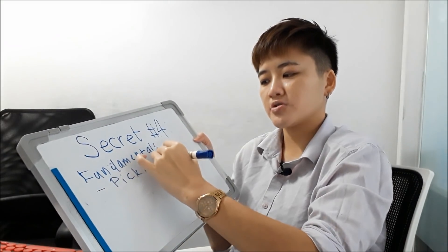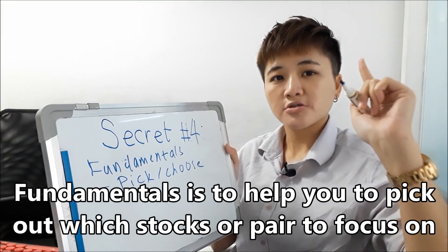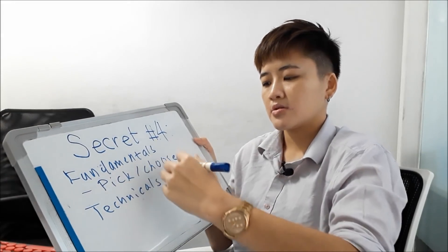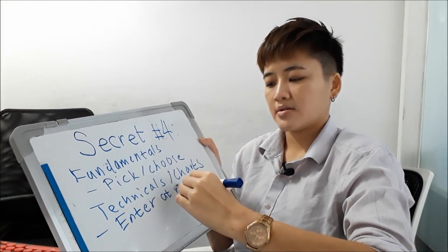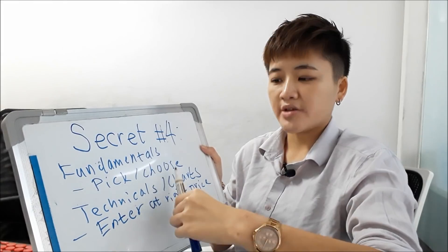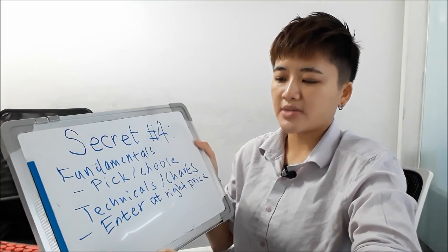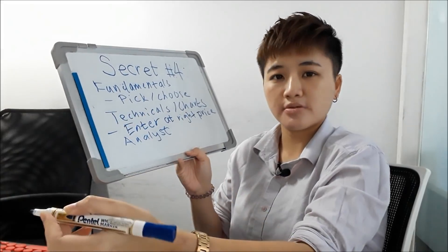Markets are efficient, but not all the time — which is why you can find undervalued currencies and stocks. Fundamentals are used to pick and choose which stocks or currencies to put on your watch list. Technicals and charts are used to enter at the best price, because if you pick a good stock but enter at the wrong time — like at the top — that's dangerous. For stock investors, a margin of safety of 40–50% is a good start.